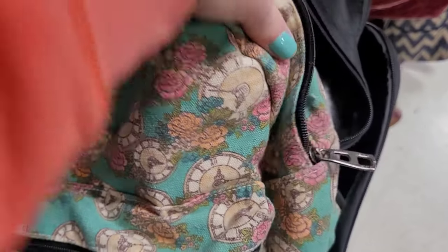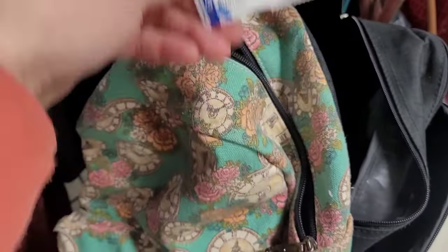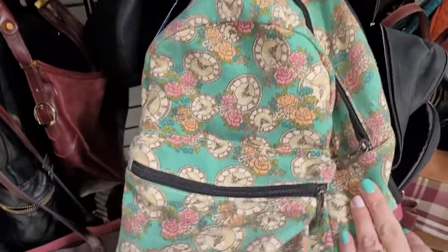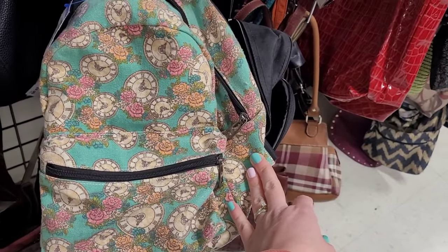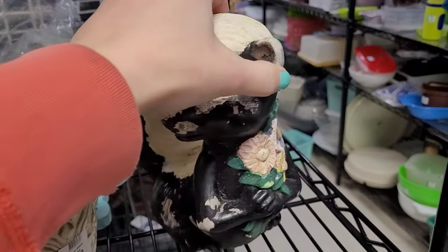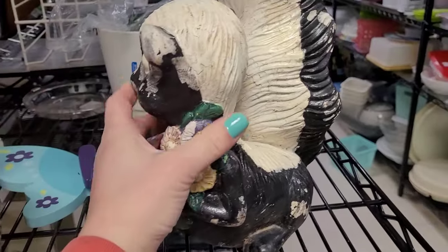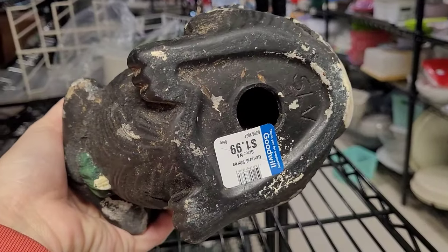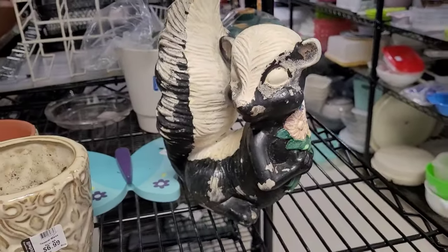This bag was so cool — I love the clocks and the flowers and the turquoise background. To me it feels very Alice in Wonderland. But I do not use backpack purses — I just find them kind of annoying — so I left that one behind. It would be good for flea marketing though. I also saw this little skunk lawn ornament — it was really cute back in the day but it's so beaten up that you'd probably want to just repaint it. It was only $2.